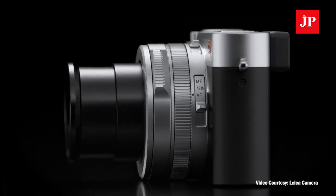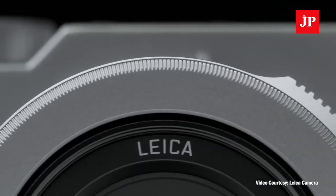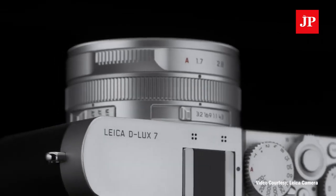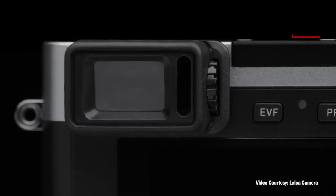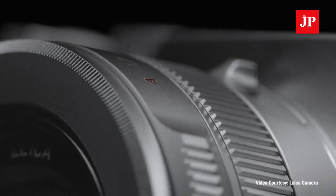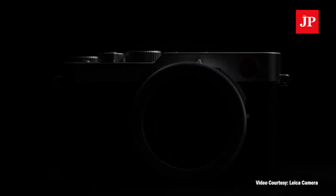The new Leica model includes a 2.8-megapixel electronic viewfinder, 3-inch LCD touch display, and 4K video recording at 30 frames per second. The Deluxe 7 is the first in the Deluxe line that can be controlled by smartphone using the Leica Fotos application. The Leica Deluxe 7 costs 1,195 U.S. dollars, or nearly 17.5 million rupiah.